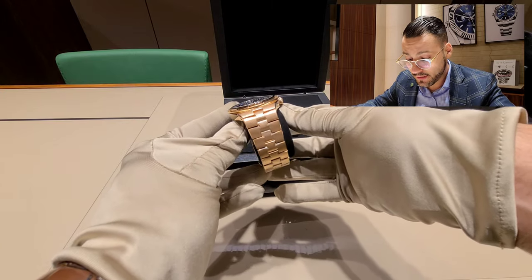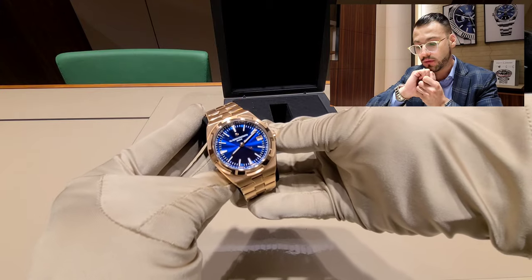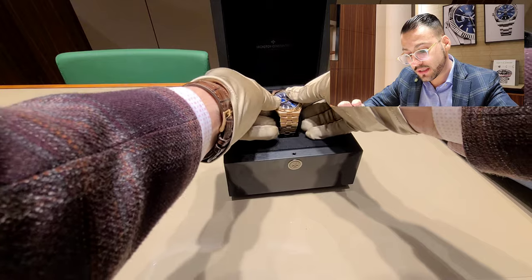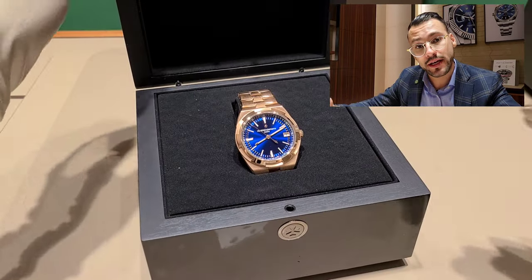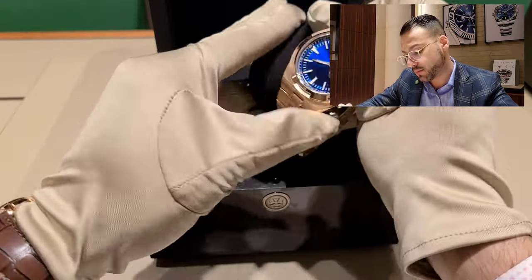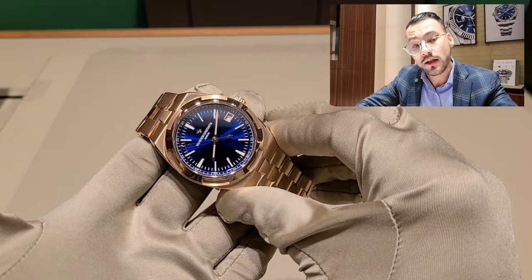This watch is very interesting and very heavy — it's 18 karat gold, which I think is amazing. The band is very different; I like how it connects, how the middle part flows — it's really cool and very unique to this brand. The blue dial is one of the hardest dials to get in this watch. This is for one of my friends — I want to say thank you very much for lending me this watch and giving me the opportunity to record it.